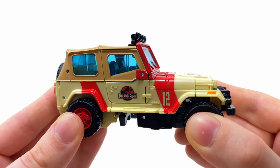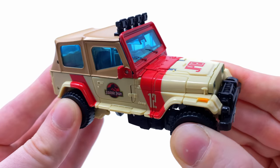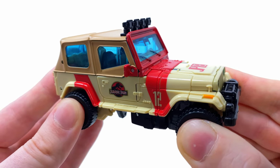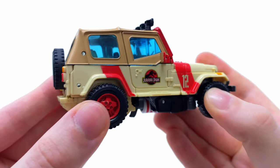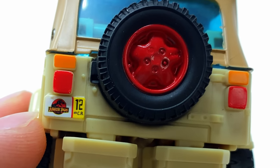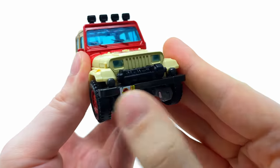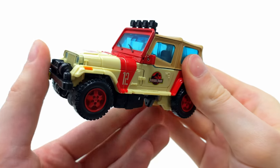Starting things off by checking out JP12 - this guy looks fantastic. He is directly based on the vehicle that Dennis Nedry used to plot his escape off the park, and I believe it's an officially licensed Jeep Wrangler Sahara. The details along the side are fantastic, and as we flip it around to the back, check out those tiny little Jurassic Park details. Even up front we get the winch, which he used to try and pull the vehicle out of the mud in the film.